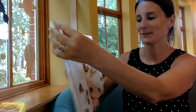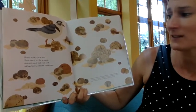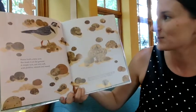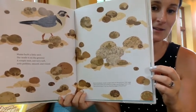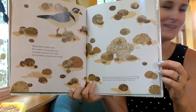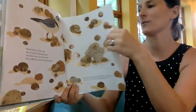Mama built a little nest. She made it on the ground — a simple nest, not very soft, with pebbles smooth and round. So this is a shore bird, so they live near the beach, and they use the sand and the rocks and pebbles to create their nest. It doesn't sound cozy to us, but it's perfect for them.